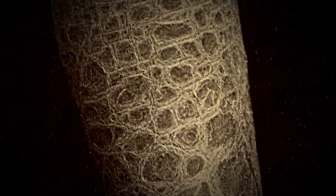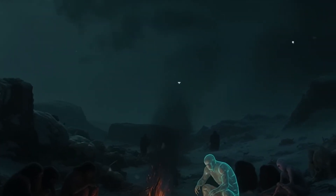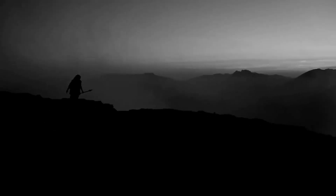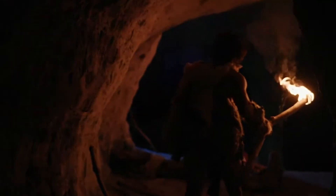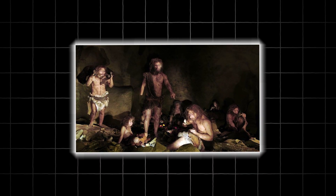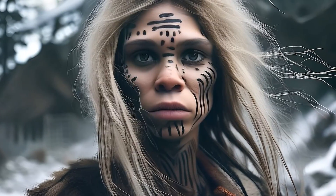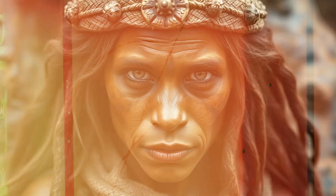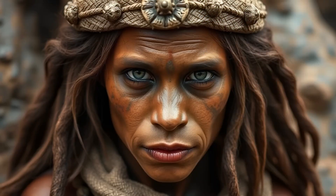So what does this mean for identity? Blood doesn't just carry oxygen — it carries history. For people with Rh negative blood, that history may include a direct connection to the Neanderthals, a reminder that we are not the only humans to have walked this earth. It also forces us to rethink what it means to be human. We like to imagine a straight line from ape-like ancestors evolving step-by-step into modern humans, but the truth is far stranger. For most of history, there were many kinds of humans — Neanderthals, Denisovans, and us — sometimes competing, sometimes mixing. Rh negative blood may be a living trace of that messy, fascinating reality.